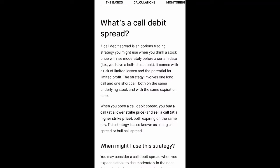It comes with a risk of limited losses and the potential for limited profits. The strategy involves one long call and one short call, both on the same underlying stock and with the same expiration dates. When you open a call debit spread, you buy a call at a lower strike price and you sell a call at a higher strike price, both expiring on the same day. This strategy is also known as a long call spread or bull call spread.